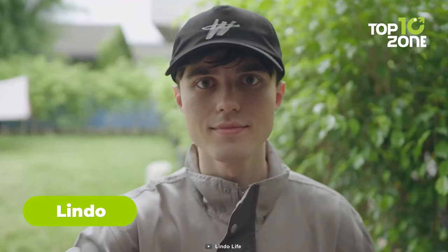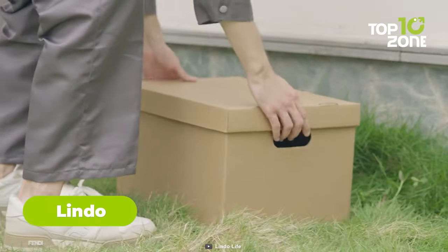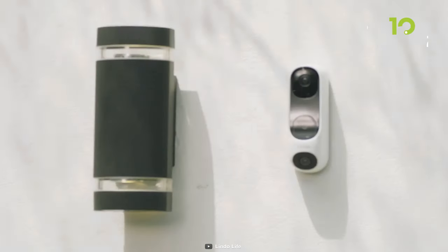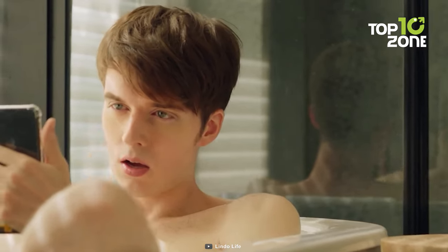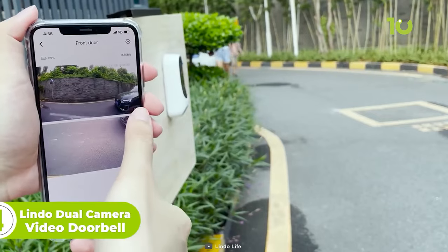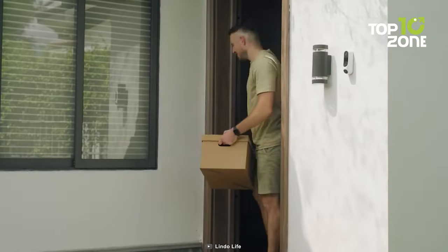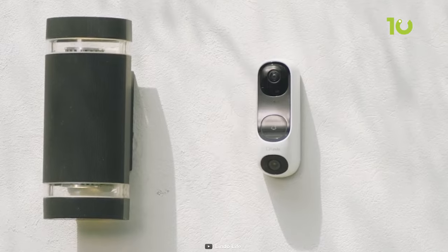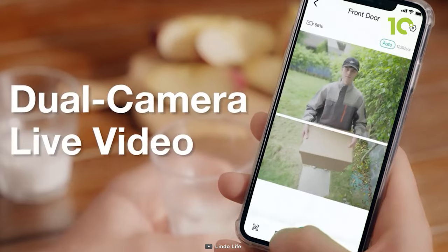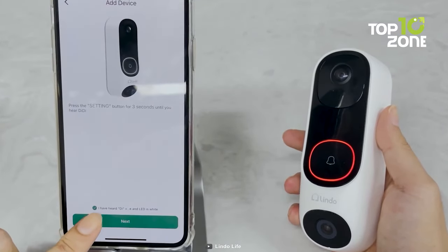Coming up, we have the Lindo Dual Cam Video Doorbell, a device designed to enhance the security of your home. With one upward and one downward-facing 2K resolution camera, the device aims to remove blind spots and give you a clear view from two different angles. With its dual radar and PIR sensor and 160-degree wide-angle view, it offers human and package detection, even from long distances. It also allows two-way communication, comes with both wired and battery installation systems, and is equipped with IP67 weather resistance, storing video history for up to three days. Moreover, the smartphone app allows you to see and communicate with visitors even when you're not at home.